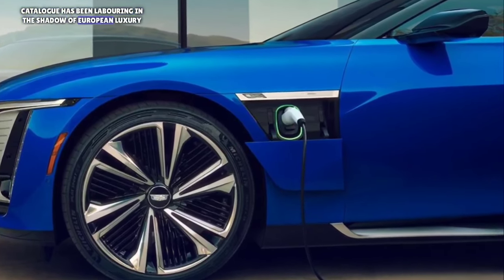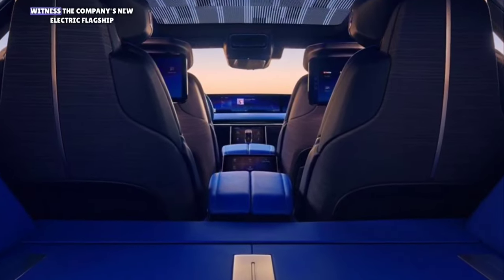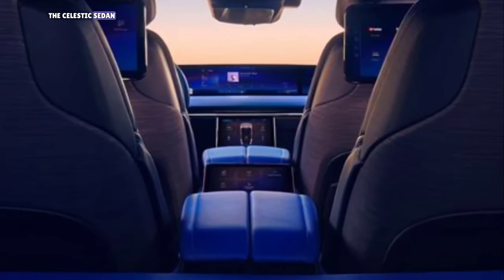Cadillac has been laboring in the shadow of European luxury brands for several decades, but it hasn't given up. Witness the company's new electric flagship, the Celestiq Sedan.